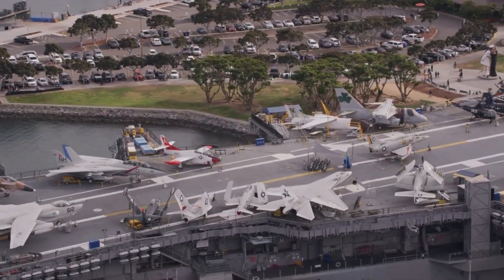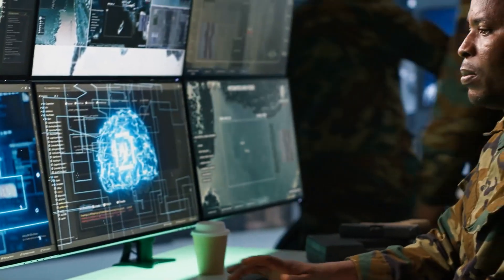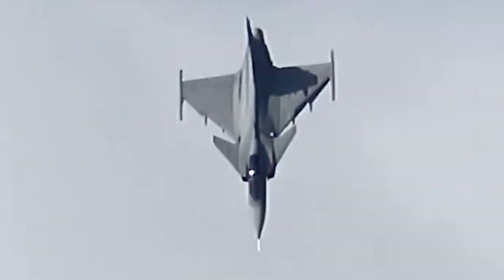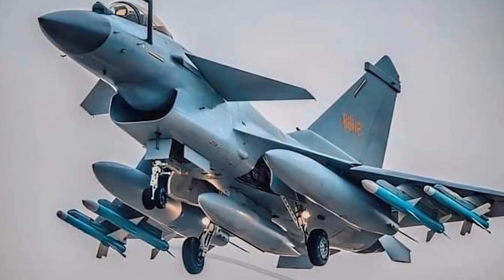In the world of modern aerial combat, two fighter jets are sparking heated debates among aviation experts and defense analysts worldwide. One is the pride of France, the Dassault Rafale. The other, China's ambitious answer to Western airpower, the Chengdu J-10C. But which one really dominates the skies?